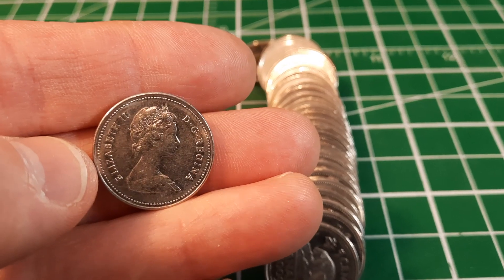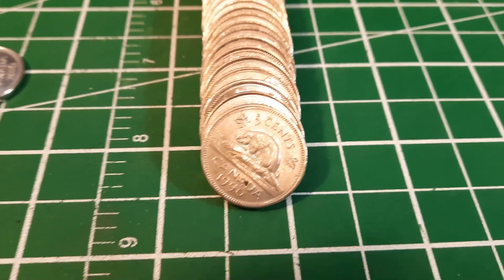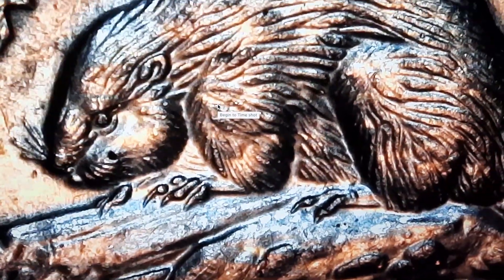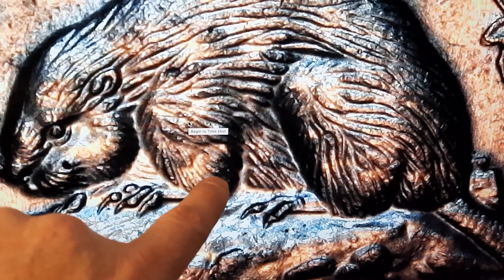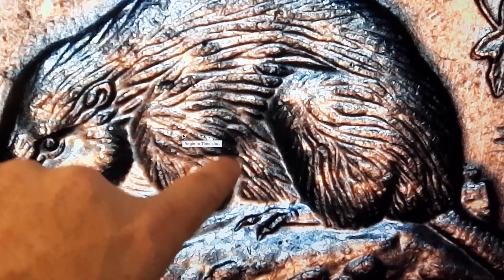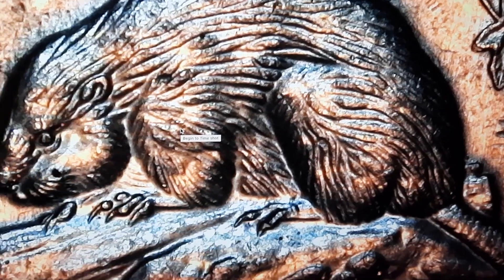Roll number 22 we got our first 1990 of the hunt, so we're going to check if it has the bare belly. We do not see it at all - we would see die deterioration or over-polishing resulting in the fur not being very well defined or completely gone. That's not the case here.